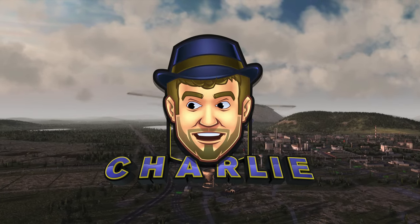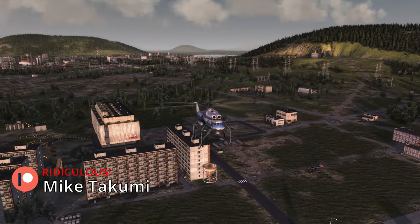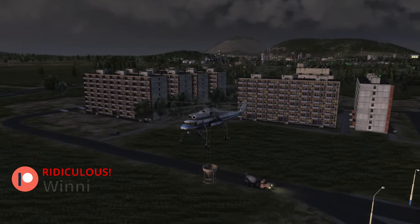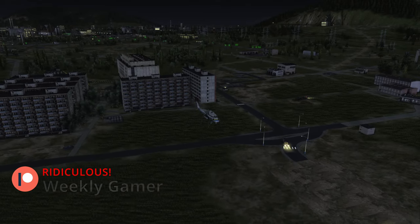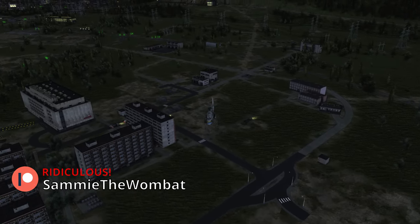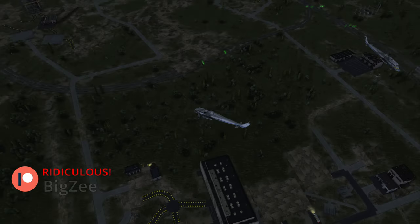Welcome back to Workers and Resources: Soviet Republic. Today I want to focus on Cernikova — there's a lot of progress done. The shop is done, the fire department is done, the kindergarten is done. They've now begun construction on the medical university, which is pretty exciting. We're not quite ready to bring people over there yet, but there's a lot happening.